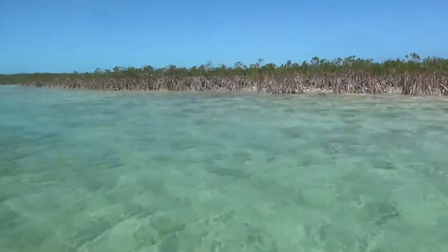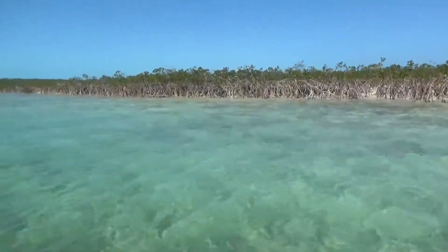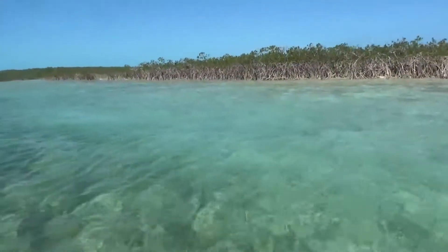It's pretty easy to tell that it's low tide by looking at the roots on these mangroves. I guess that's what it is.